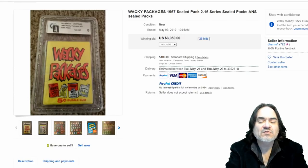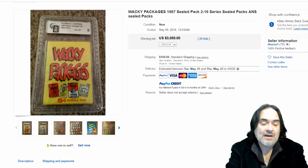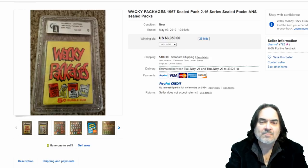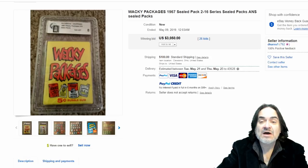This is the first item here. This is a lot of all of the series wax packs from the second series through to the 16th series, which probably came out in the late 70s. 1967 was the first, second, and maybe even the third series. These are by Topps — one of the leading producers of baseball, basketball, and sports cards in general, as well as a lot of non-sports and movie-related cards like this one. So this lot went for $3,050.